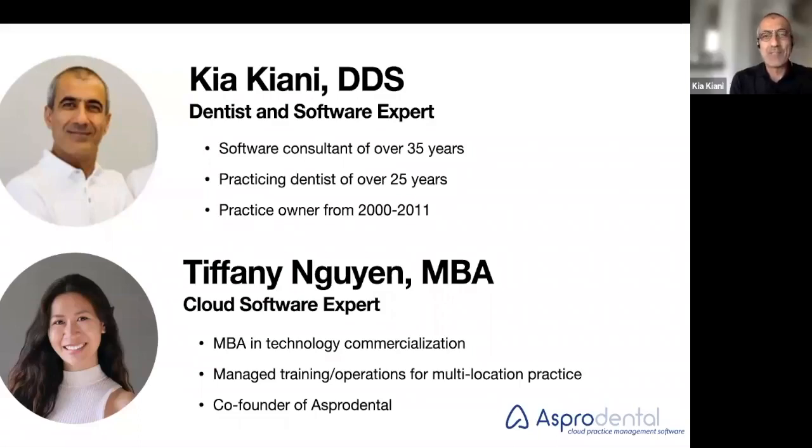Very nice. Thank you so much, Tiffany, for that wonderful introduction. Let me then introduce you as well. Tiffany is a co-founder of Asper Dental Cloud Practice Management Software. Before she started the company, she ran a multi-million dollar practice and achieved her MBA in technology commercialization.